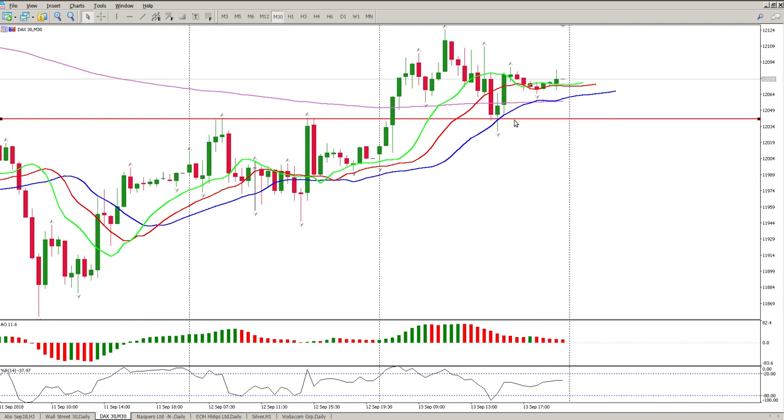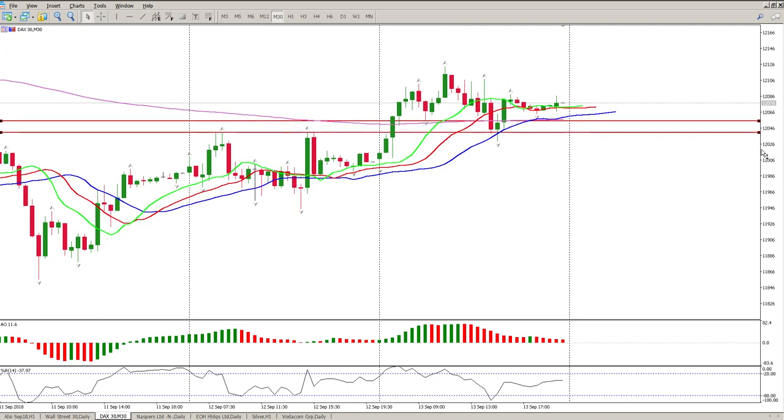This is going to be price-action driven. I'm looking at the area of 12,040 for a long entry, and possibly even picking up this tail here because it coincides with the alligator and the 30-minute moving average at 12,050. So any pullback into those areas, I'm looking for positive price action to drive us up and then I'm looking for a long.